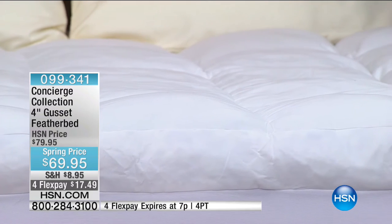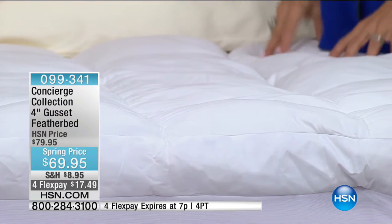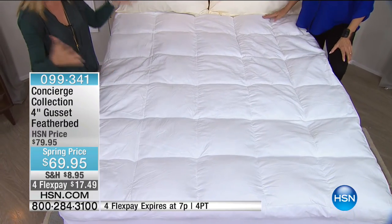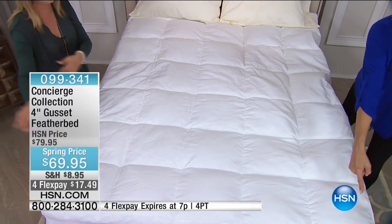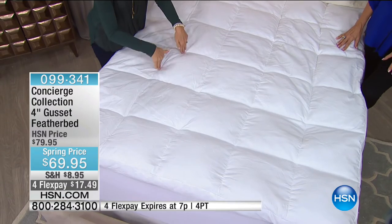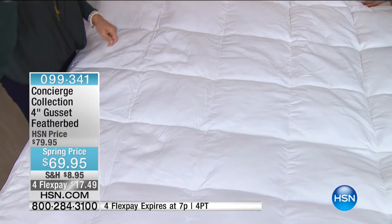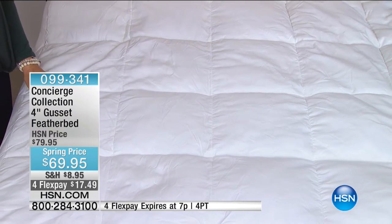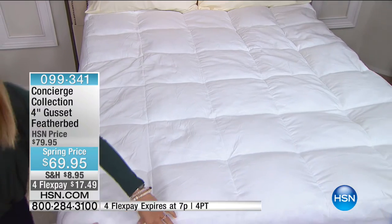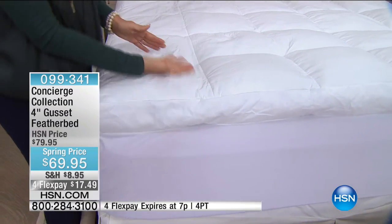When feather beds first came out, they were like a big sack of feathers — just feathers in a case that ended up all around the foot of the bed. Now we've gotten smarter. Each box has walls of fabric, so you have individual little pillows of feathers. But in this version, on top of the feathers, there's actually a layer of fiber fill. So it's like a fiber topper built in on top of the feathers.